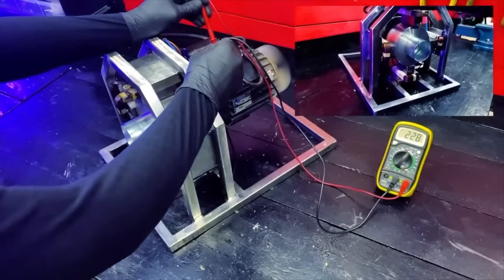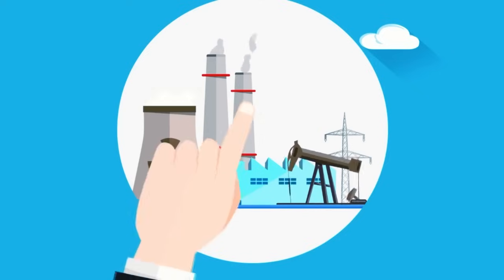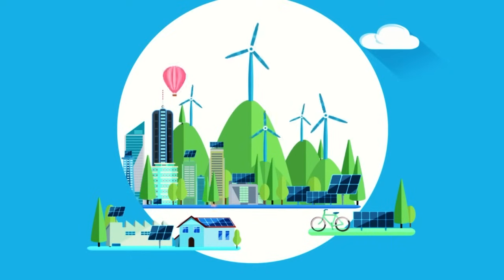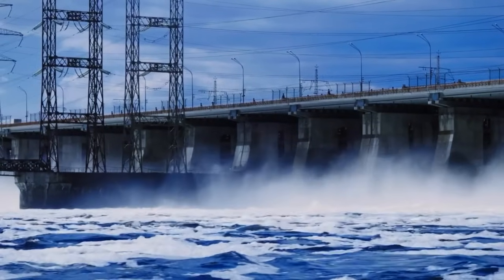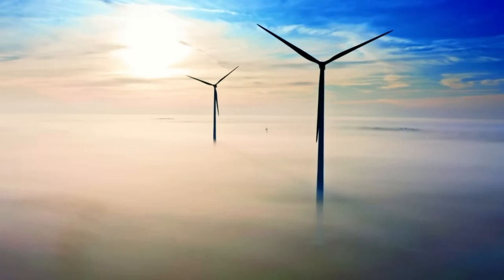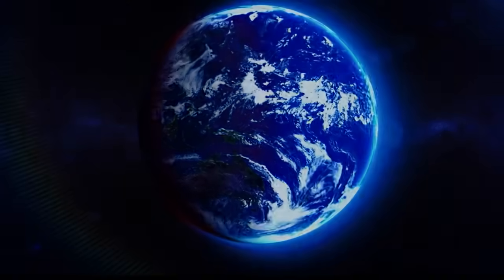They are also versatile, not necessitating specific terrains like pumped storage hydropower, and can be installed virtually anywhere, operating efficiently for decades. Nonetheless, implementing a full-scale project is necessary to uncover any potential pitfalls that could undermine this promising technology's success. Whether gravity batteries will become ubiquitous remains to be seen — the near future will reveal their widespread adoption.